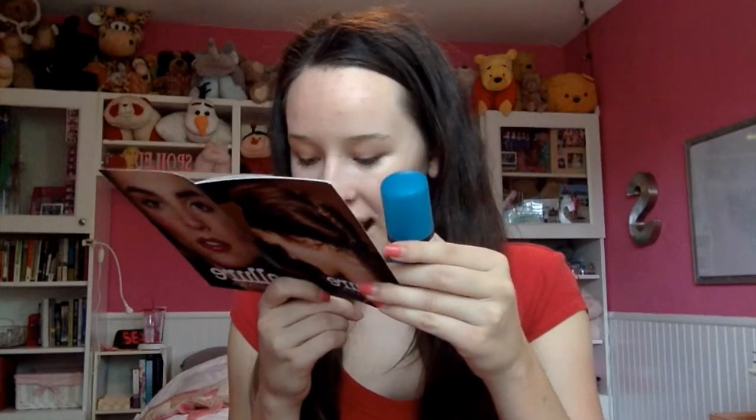Look at this box — it is so full! The first thing I'm pulling out is from St. Tropez. This is the St. Tropez Self Tan Express and I am so excited. I've heard so much about this stuff and I've really wanted to try it. I'm going on vacation really soon to an island and I want to be tan, so this just made the entire box for me. The full price is $44.